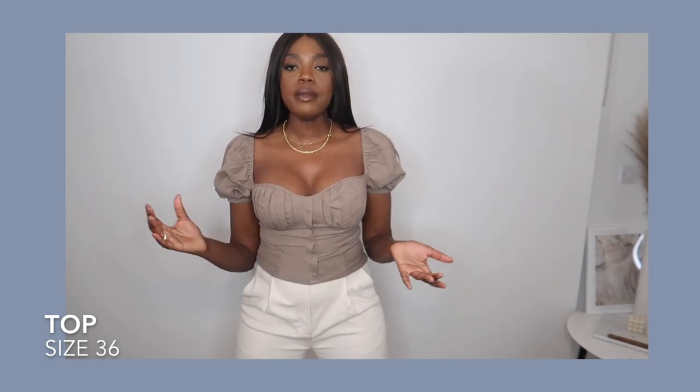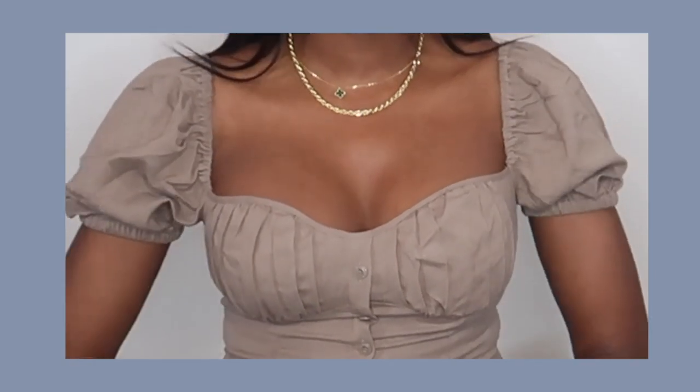The next thing I picked up is this really gorgeous linen top. It kind of looks like a corset but it's got a puff sleeve, so it's a little bit more exaggerated. I really like the fact that the buttons are the same color as the top, giving that tone-on-tone look, which I am really fond of. Definitely a fave of mine and definitely a keep.